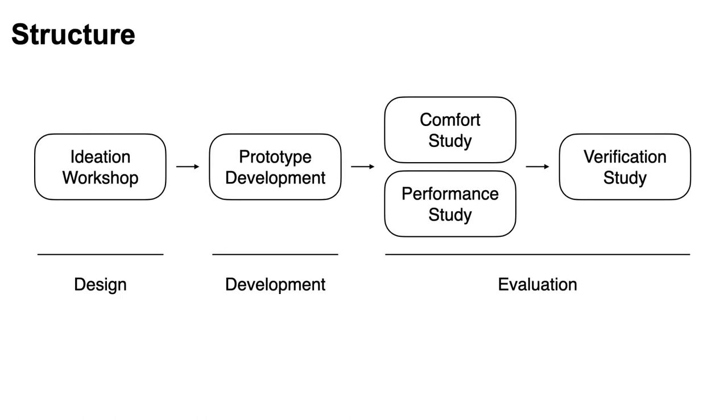To understand the design space enabled by a full set of nails, we followed the traditional HCI research method from design to development and evaluation.